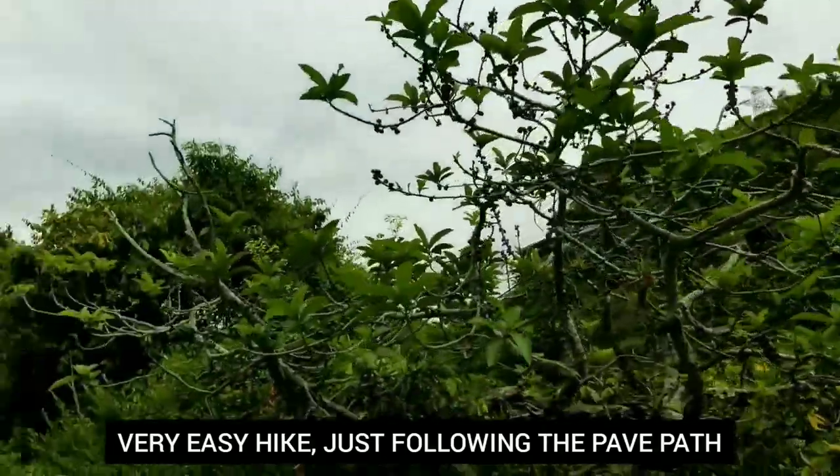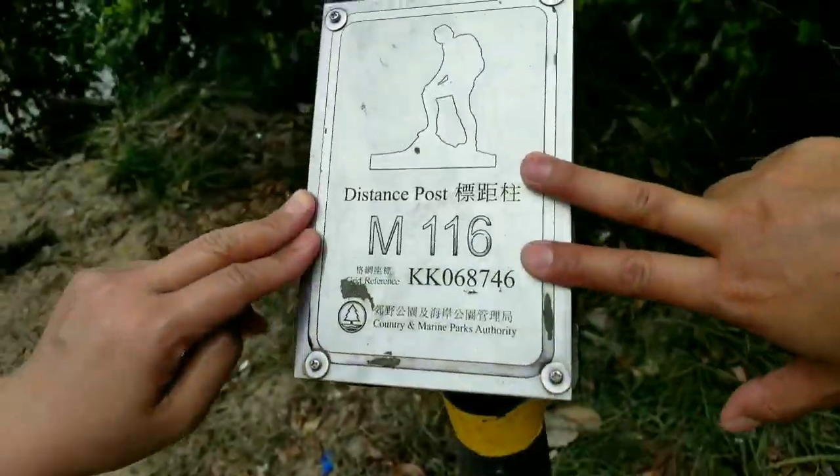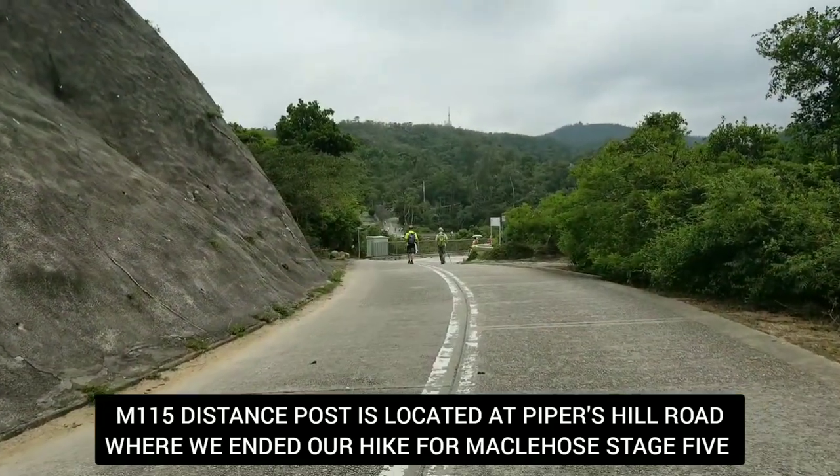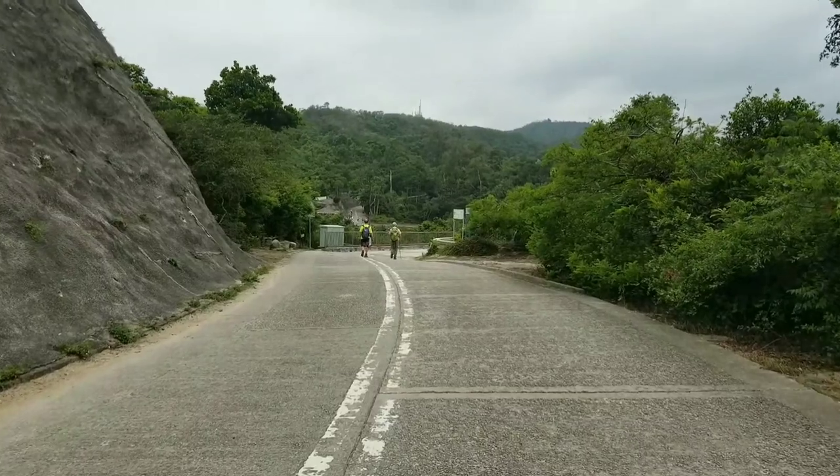Golden Hill! We're just following the Golden Hill Road. It's an easy hike guys, let's go!